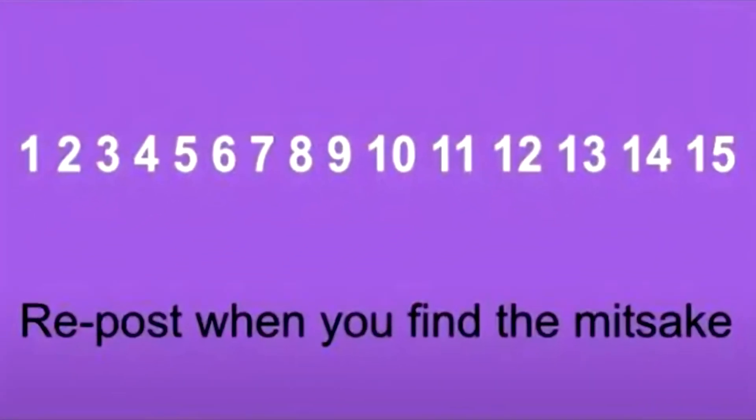Next we have a mistake in this image. Check out the image, try to figure out the mistake, and then comment down below. I'll give you a few seconds to figure it out, then I'll reveal the answer. The word 'mistake' is actually spelt wrong — the S and the T should be switched. Let me know in the comments if you found it or if it was too hard.